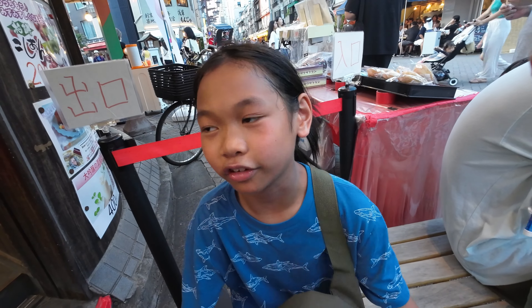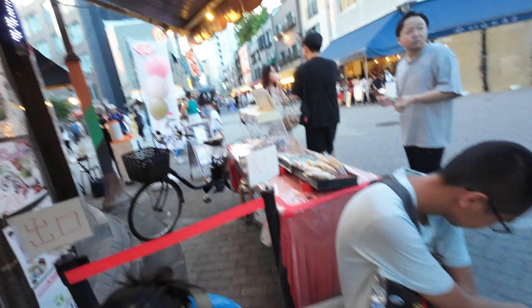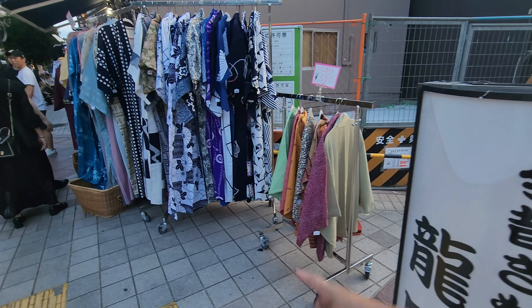I'm gonna get my dango. Someone almost dropped my dango. We get the dango — it's been a while. Donna, you wanna try? It tastes like the soba thing. Last time we had this was in Osaka. Do you guys remember when we had our Osaka street food? Dango with mochi with teriyaki sauce. It's good. Looks like they have other flavors too, but this one's my favorite. Sweet and savory. Very good. Oishi!